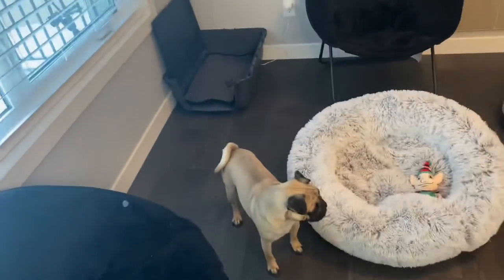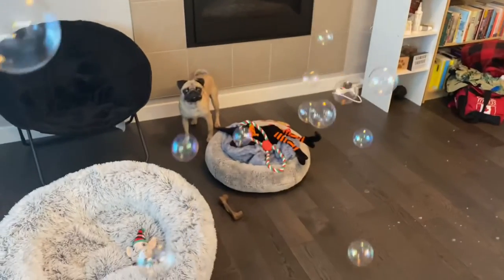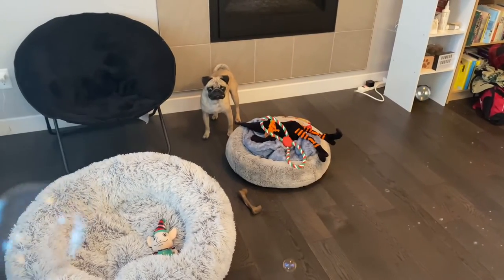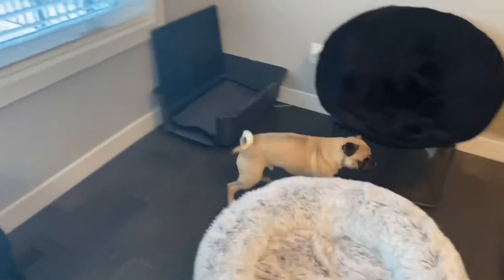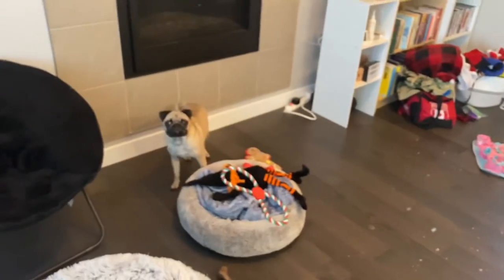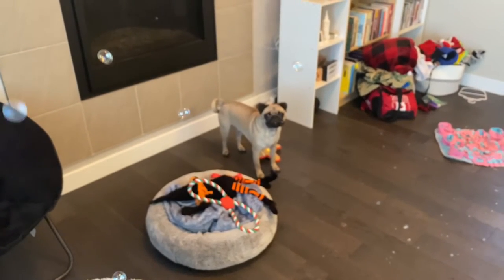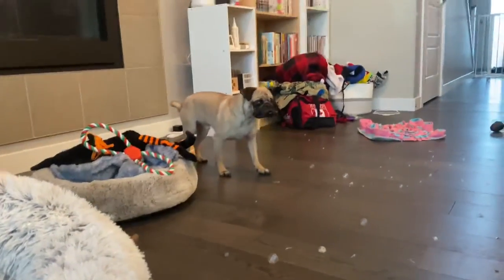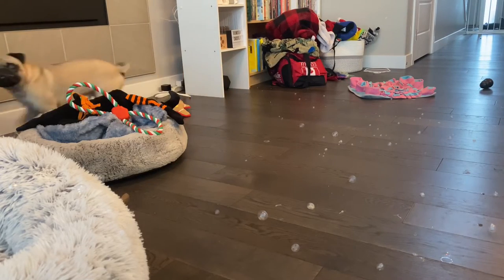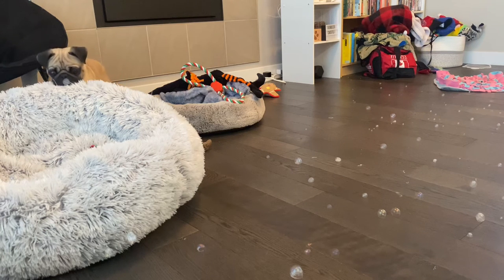I didn't get any bubbles up that time, Bowser, sorry. I thought he was going to try and catch some mid-air, but I guess not. He did seem to enjoy them on the ground though.